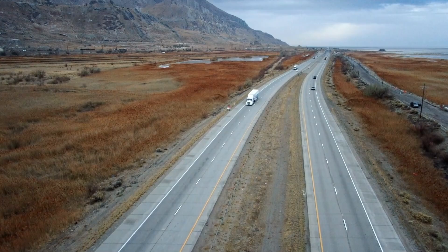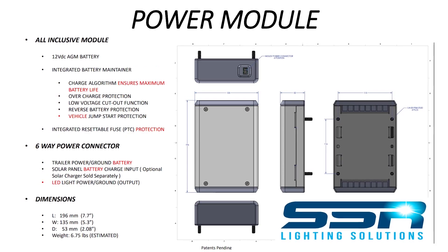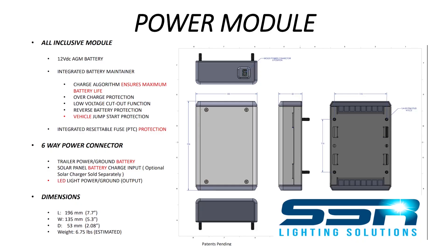Thank you on behalf of the heavy duty industry — we need new players to come in, look at things from different perspectives, leverage different technologies, and bring great new products to the industry. From all of us, thank you very much for your efforts. I think there's a real need for it in the marketplace. You've been listening to the Heavy Duty Parts Report; I'm your host Jamie Irvin, and we've been speaking with Daryl Grady, Director of Engineering at SSR Lighting Solutions. To learn more, go to ssrlightingsolutions.com.